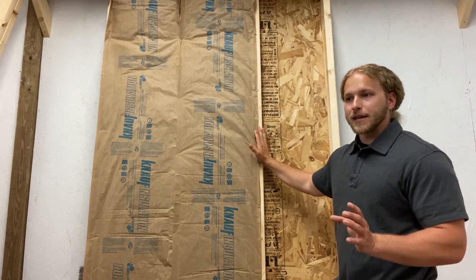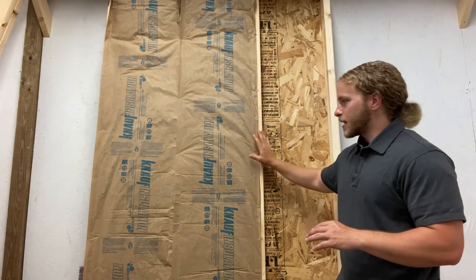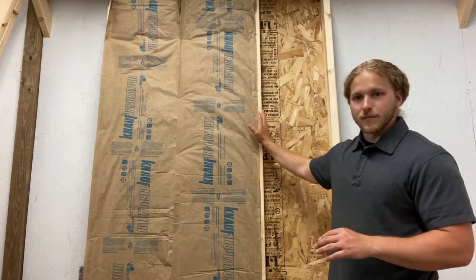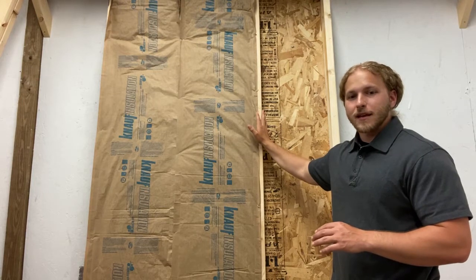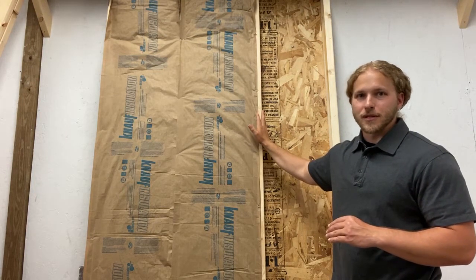And if we take just a five percent reduction in getting our insulation right when we install it throughout the rest of the places we can insulate, that actually results in a much larger energy loss than we would anticipate.